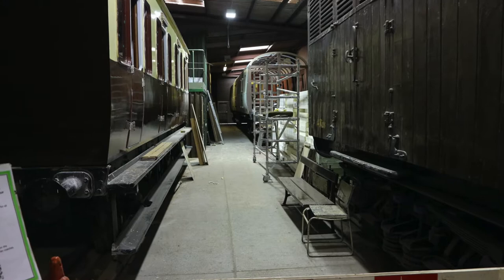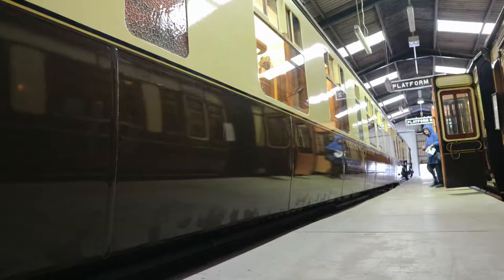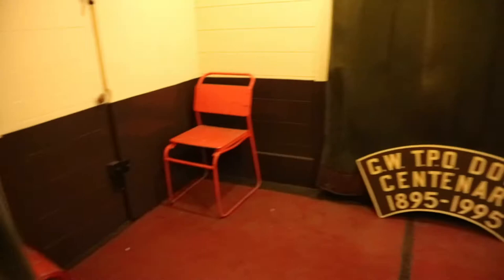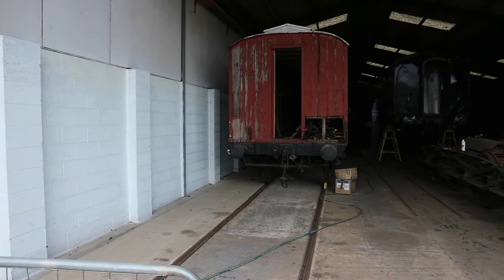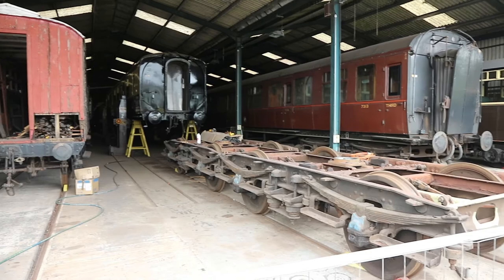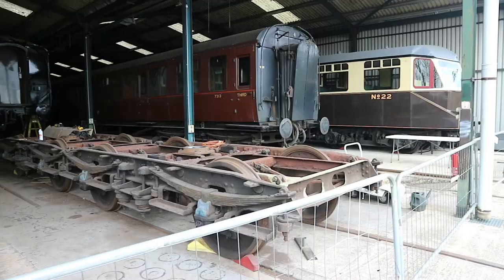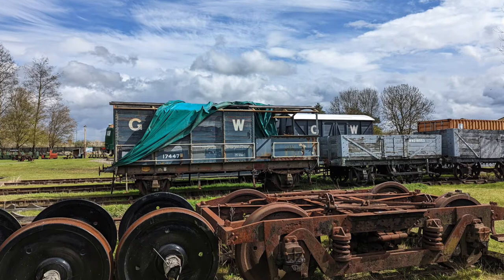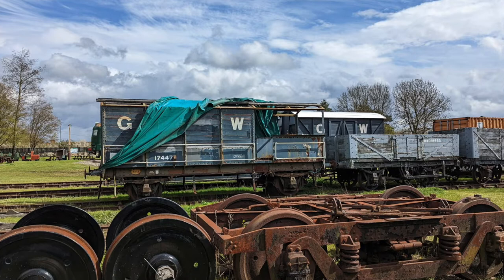Having a look at some of the under-construction work that was roped off, it was great to see what the skeleton of a coach looked like. Possibly my favourite photo from the whole day was one with lots of rusty bits sitting around in the yard, as well as a Great Western Brake van just sat there - it was a sad sight to see.